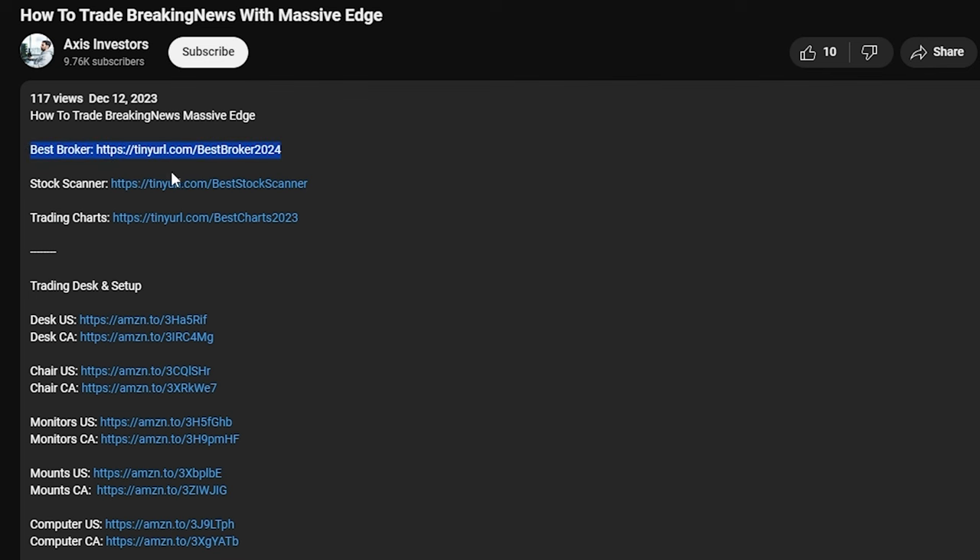In this video I'll be showing you my pre-market routine. A lot of you guys have been asking what I do in the morning to really set up for success, and it might not be what you expect. As usual, all the best tools will be linked in the description — don't forget to check that out. Let's get right in.